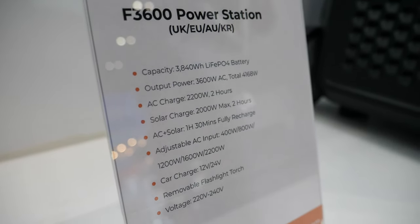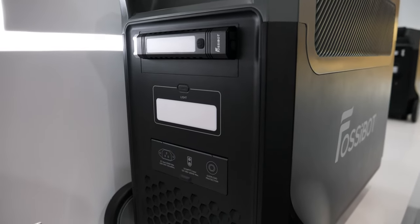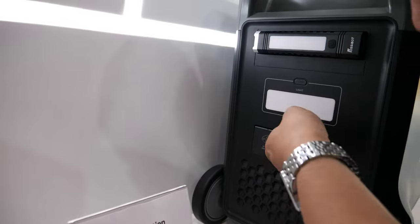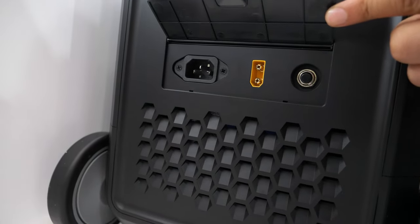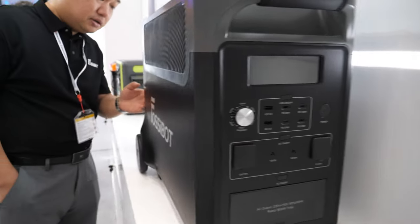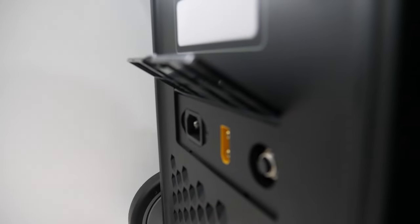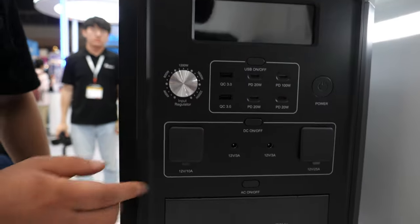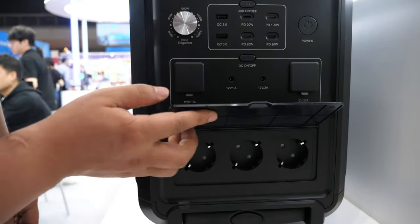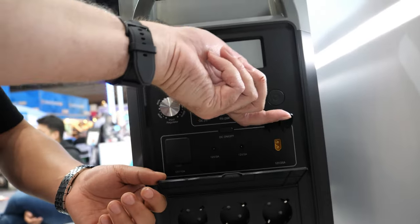How many years have you made this product? This one is our new type this year. It supports UK, EU, Australia and Korea — four power supply standards. Where are all the connectors? These connectors are underneath — power in, power out, AC output, solar panel interface, and also a car lighter port. Here we have a bunch of connectors — this is AC output, Euro standard EU plugs. This device is used in European countries.